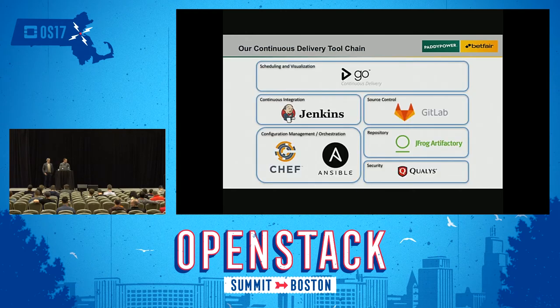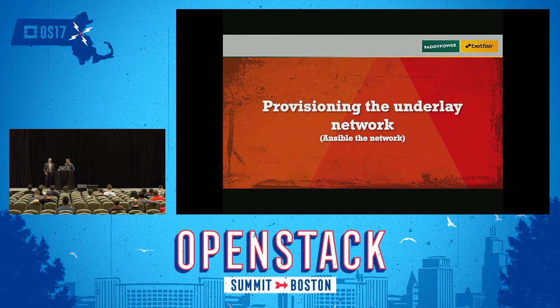This is some of the tooling we're using for our continuous delivery toolchain. We use ThoughtWorks Go for scheduling and visualization of the pipelines, Jenkins like most other people, GitLab for version control, Chef for configuration management and orchestration, Artifactory for artifacts and RPMs, and Qualys for security scanning. If you want to do immutable infrastructure, in the case of OpenStack, you need to start from really the bottom — how you provision your infrastructure.